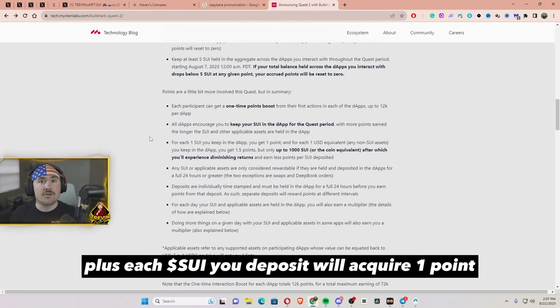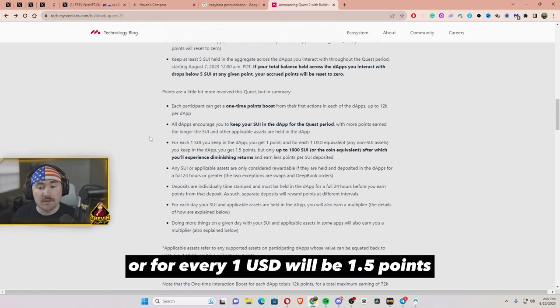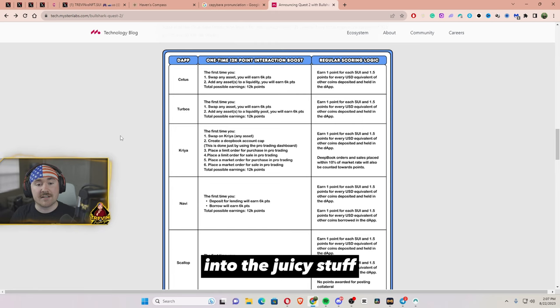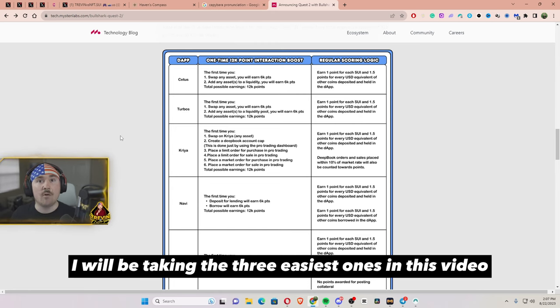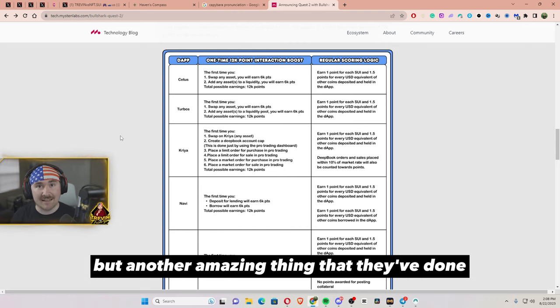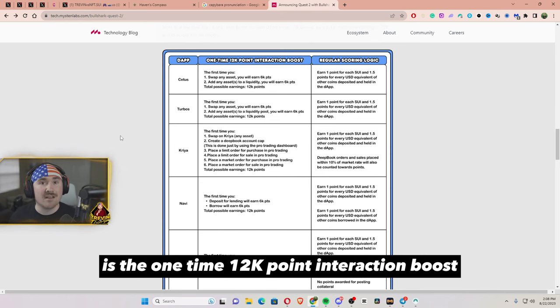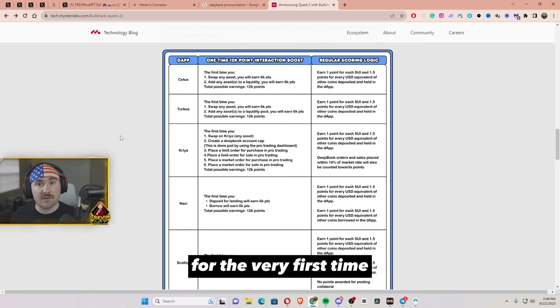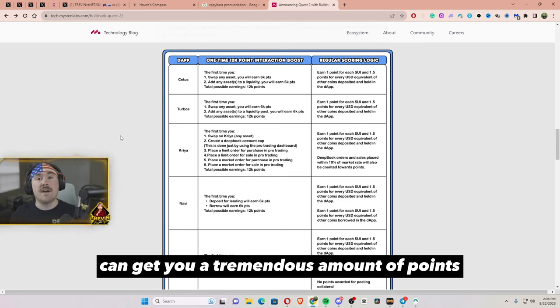For every 1 Sui you deposit you acquire 1 point, or for every 1 USD it will be 1.5 points. Since there are six platforms, I will be taking the three easiest ones in this video to show you how easy it is to get started. Another amazing thing about Questing number two is the one-time 12k point interaction boost.